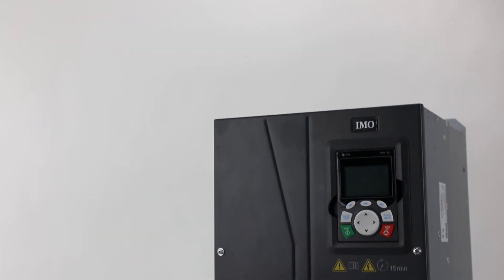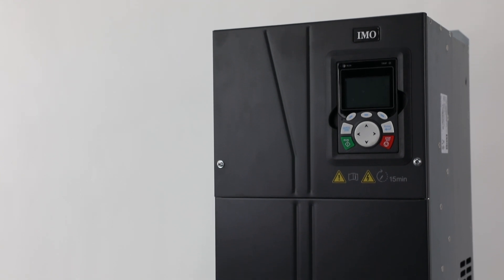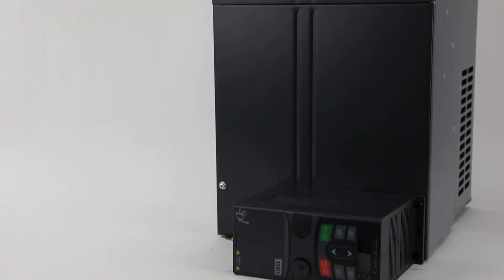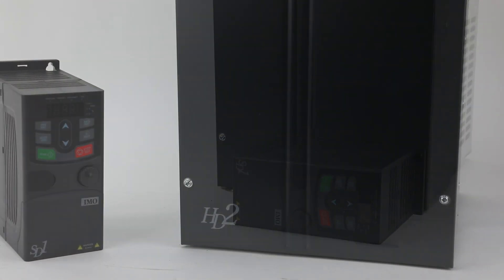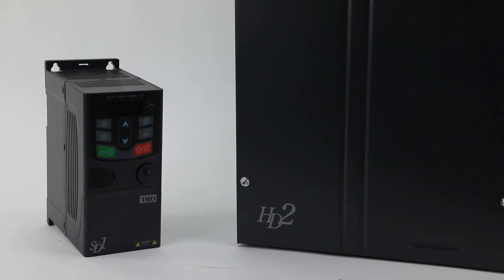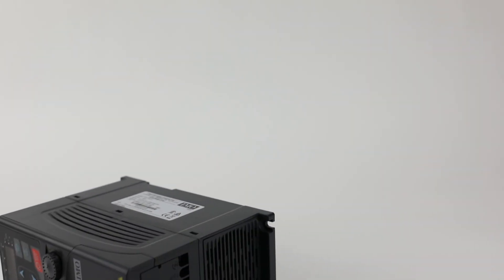GALCO is proud to offer AC variable speed inverter drive options from IMO Automation. Over the last half century, IMO has created products universally known for their quality, reliability, and cost efficiency.